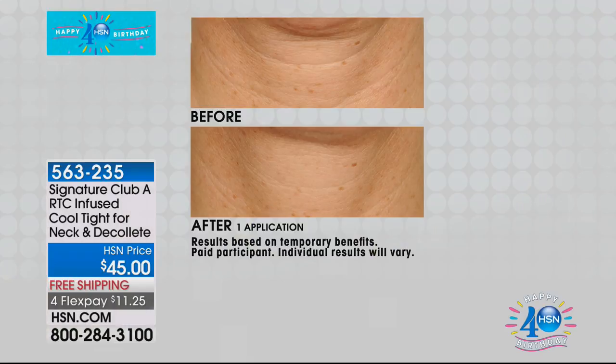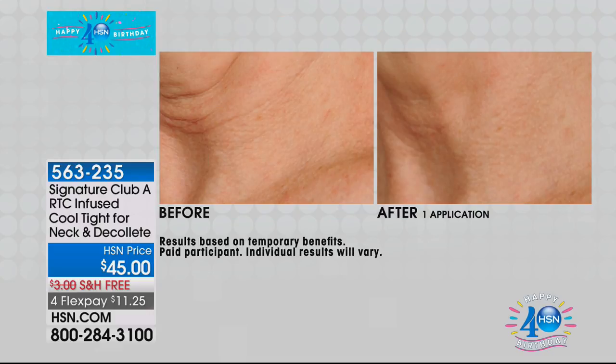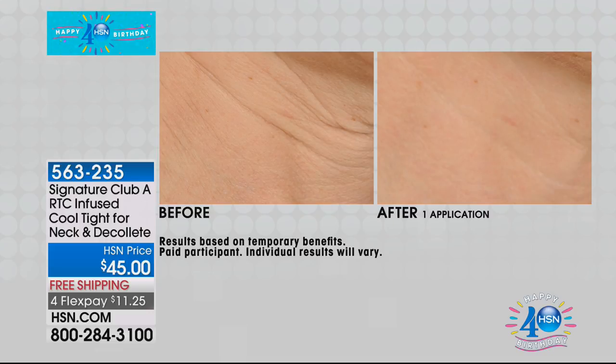We're moving into our Cool Tight neck and decollete cream — a powerhouse. If you want to lift, tighten, and temporarily firm the decollete area, look at these results. At $45, Adrienne doubled the size for birthday month. Cool Tight — its name explains it all. It's a neck tightener. For years, women have been using products on their neck, but nothing before ever tightened like this.